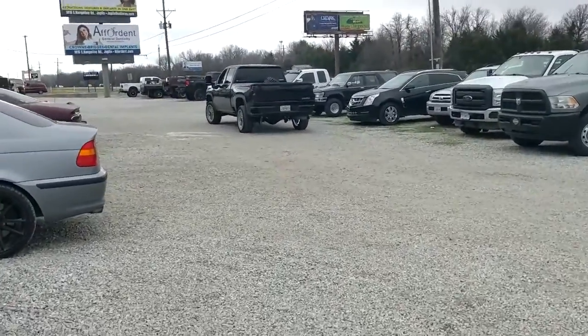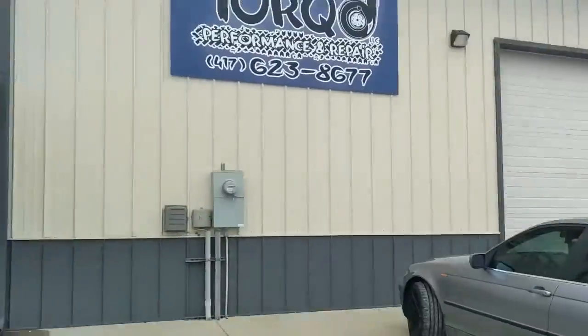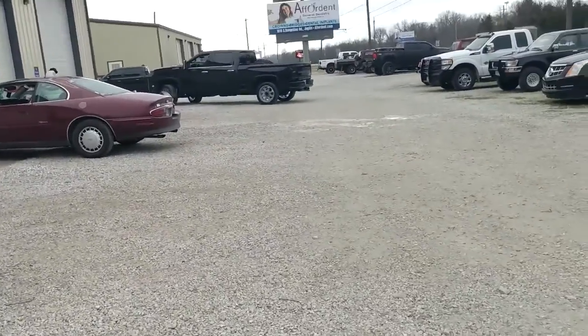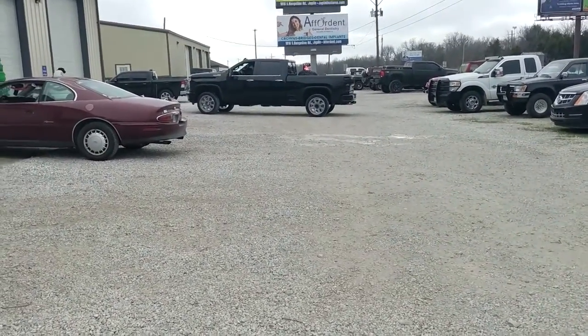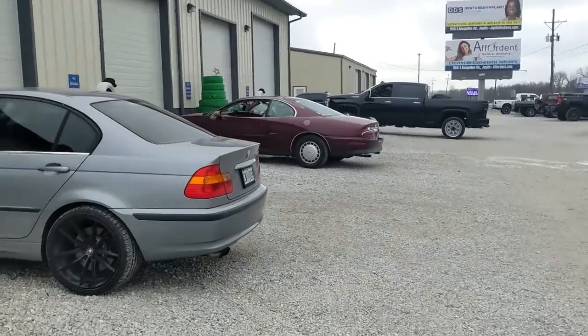There she goes! Finally got a shop in Joplin to get the wheel and tire set up — Torque Performance. They've done great and even got me in to get these slapped on before lunchtime. Big shout out to them — if you're ever in Joplin and need something done, hit them up.